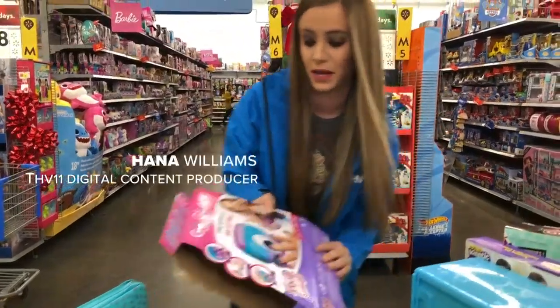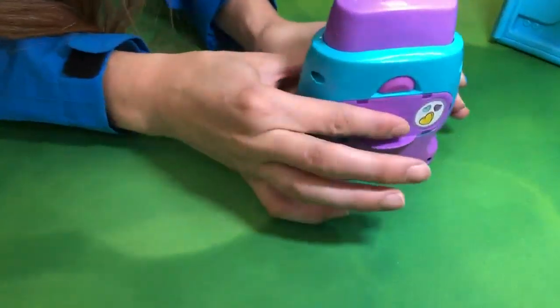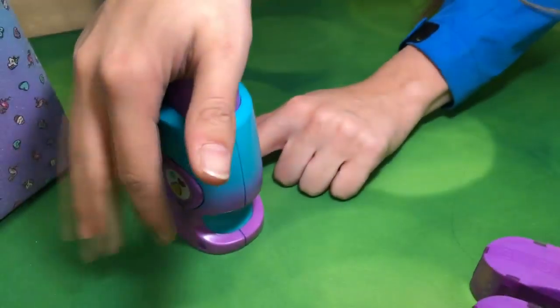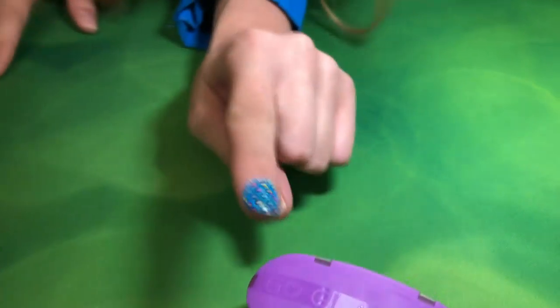I have the Go Glam nail stamper and I'm about to get these nails done. I'm going to put it back here like this — this is where you set your nail right here. Magic happens. Three, two, one. Oh my gosh, that's so cute.